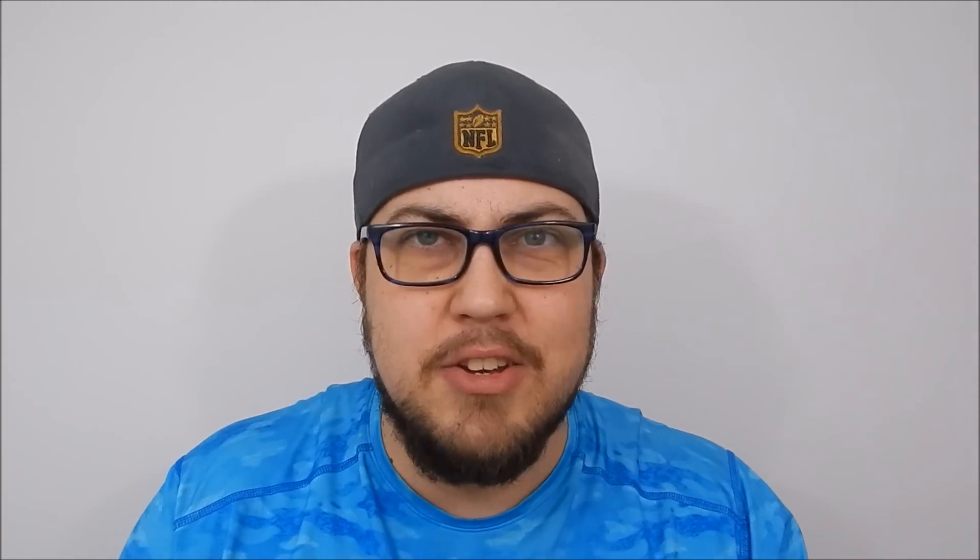I'm going to approach this from sort of an unorthodox manner, and I find it kind of funny, and because it's funny it makes it stick better in my brain. There are 12 cranial nerves — you already know this. If you clicked on the video, you've probably been introduced to the material at least. So this is a way in which you can remember them.